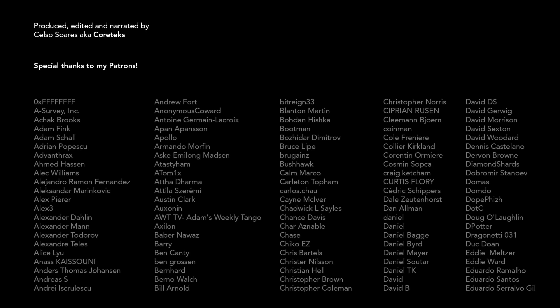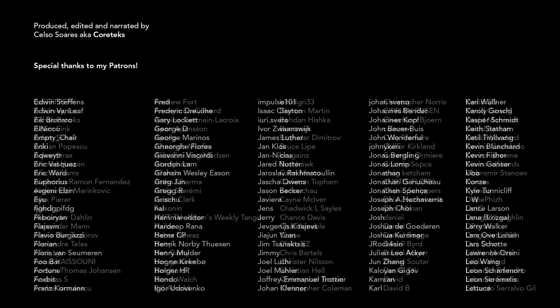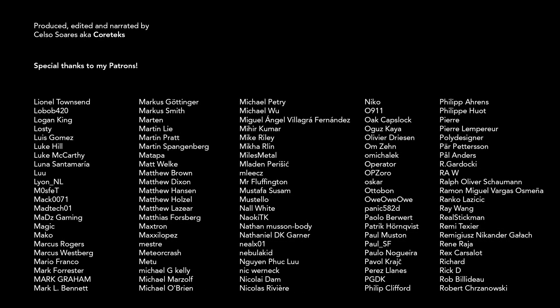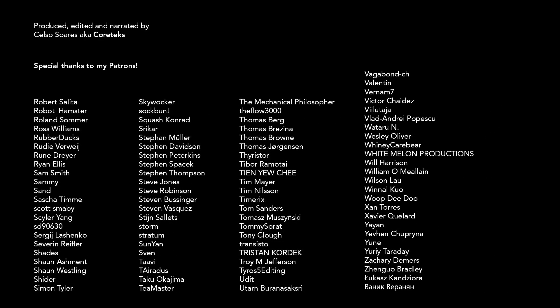This review was made possible by my awesome patrons. Consider supporting the channel and get exclusive access to the Cortex Discord server where you can discuss technology trends with myself and other enthusiasts. Join my Patreon today — link in the description. Thanks for watching, and until the next one.